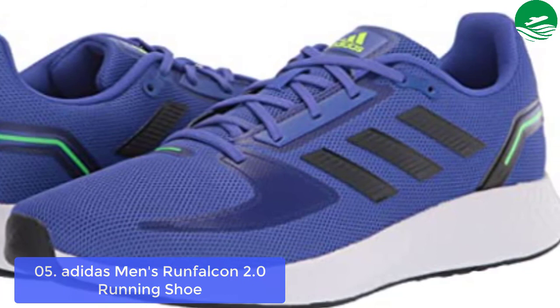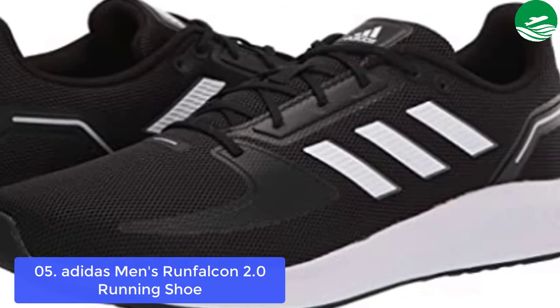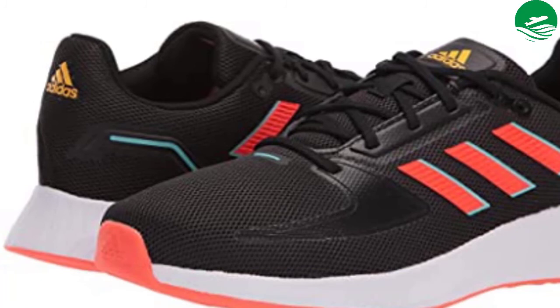At Adidas, every runner is given the opportunity to run as fast as they can, because in running there are no limits. Inspired by this philosophy and the belief that anything is possible through continuous improvement. Main features: men's casual athletic sneakers for an active lifestyle, mesh upper for lightweight breathability and no-sew heel for support, EVA midsole for lightweight cushioning, and rubber outsole for durability and traction.